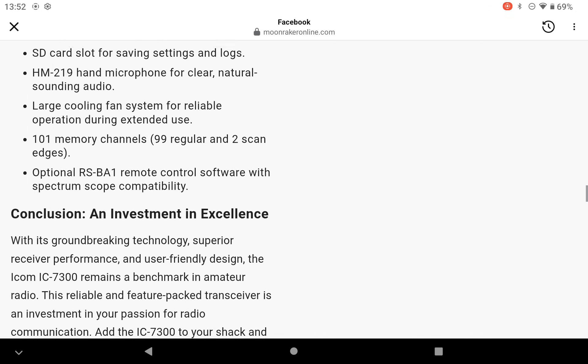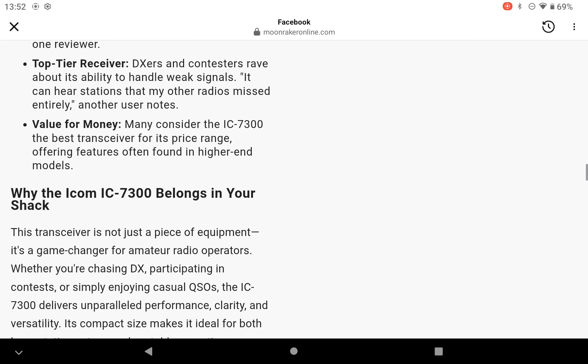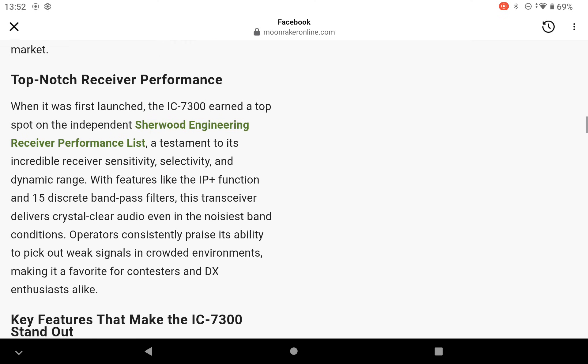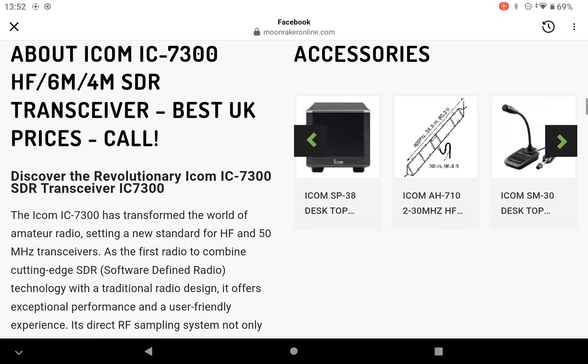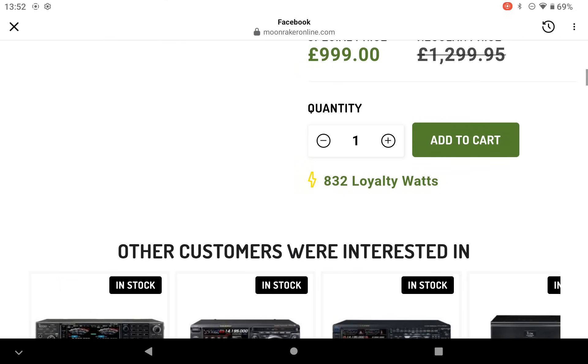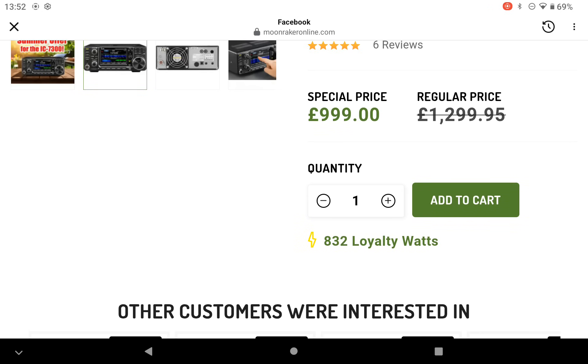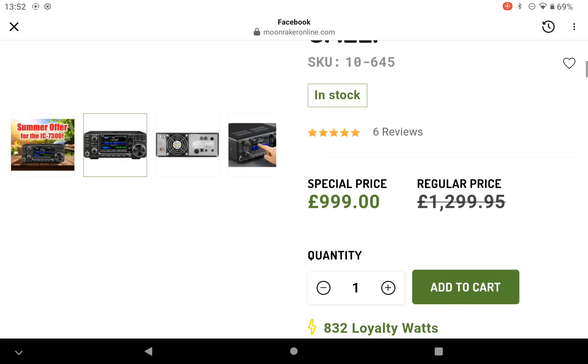If you're a regular purchaser of Moonraker, you also get points on this — they call them Lighty Watts. Look at Moonraker for what Lighty Watts are. On that purchase you get 832 Watts, which earn discount vouchers on your next purchase.